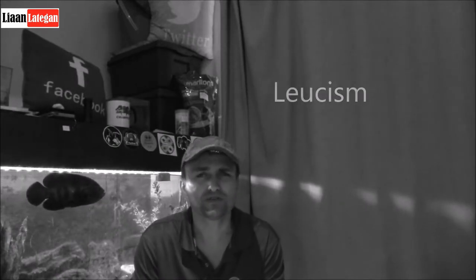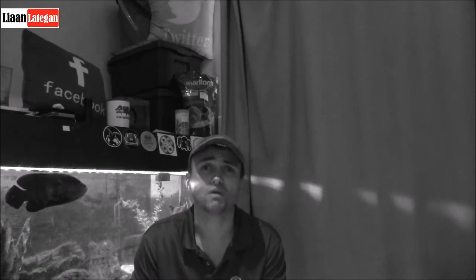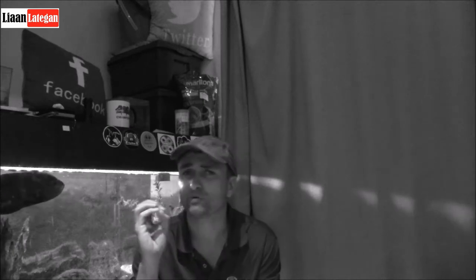Hi there, Wild Wanderers! I really hope you enjoyed that short little video clip. You're probably wondering: what is this white Steinbuck? Well, it's called leucism. Leucism is a partial loss of pigmentation that the animal may have developed during the embryonic stage — basically it's born without any pigmentation in its feathers, skin, or whatever makes up that animal.